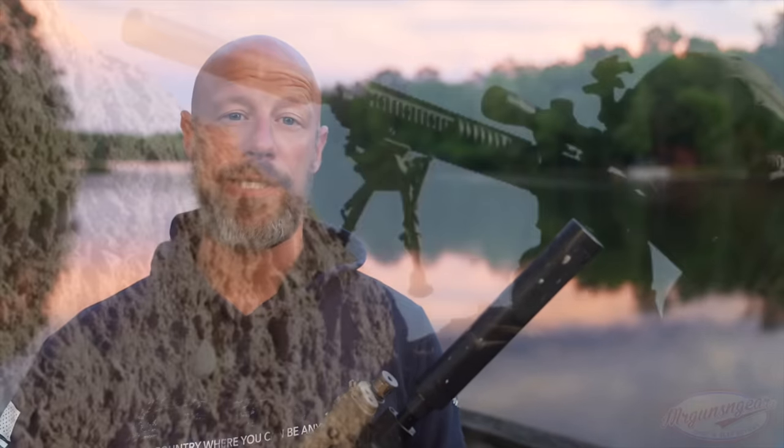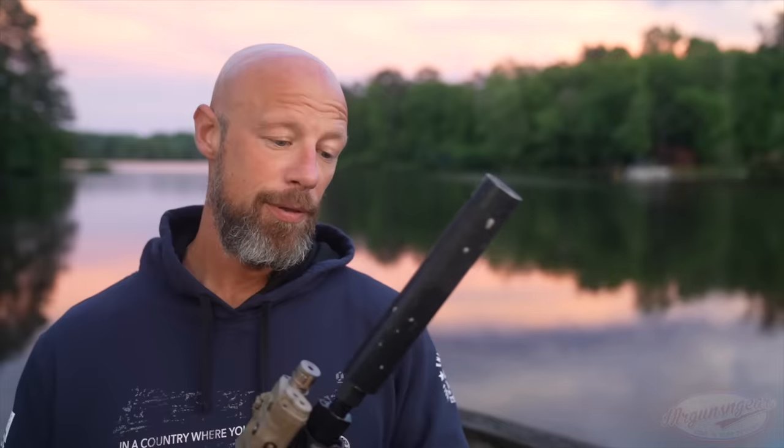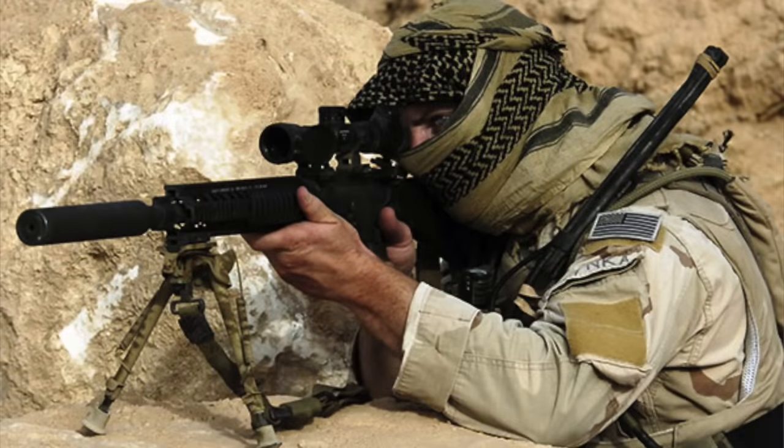A lot of you guys will recognize it as a silencer from the Mark 12 series of rifles that has been fielded by the United States military — both initially Special Operations Forces and then into conventional forces, both in the Marine Corps as well as the Army, and then here and there in the Air Force and Navy as well. In my opinion, it is the most battle-tested silencer the United States military has ever adopted.